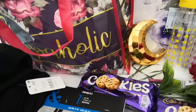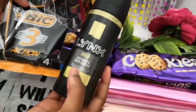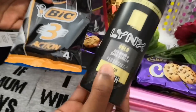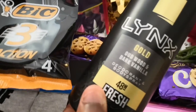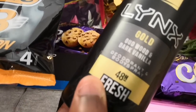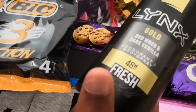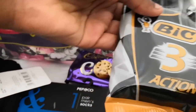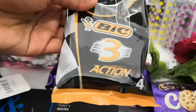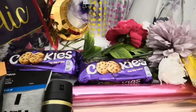Dad also got this Lynx Gold product — Lynx Gold Oudwood and Dark Vanilla deodorant and body spray, 48 hours fresh. That was two pounds. And the big three-action razors were one pound.